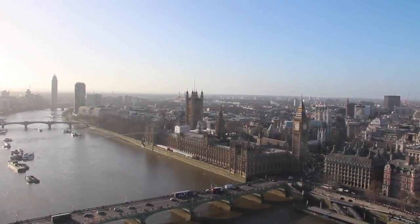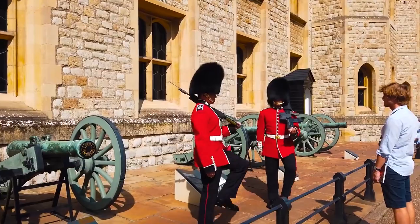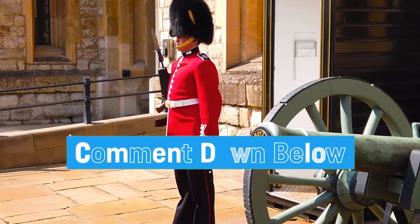So, if you had to choose, would you rather take a ride on the London Eye or explore the Tower of London? Let us know in the comments below.